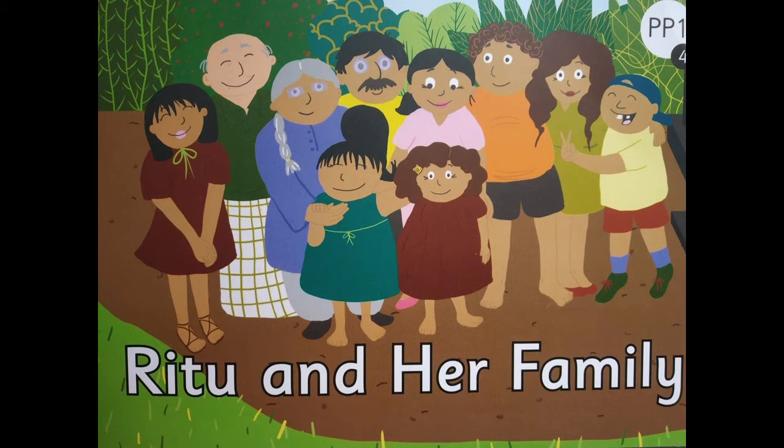Shall we read it one more time? Come on, continue to point, children, on the word that gets highlighted. Come on, let's start.